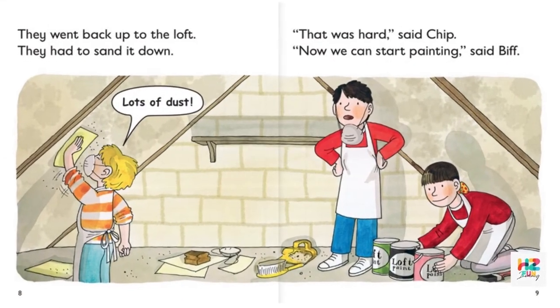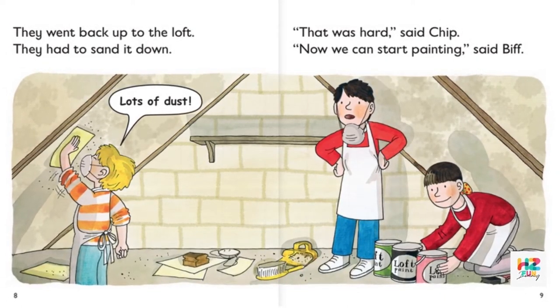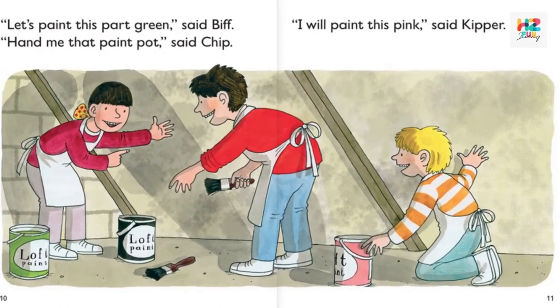They went back up to the loft. They had to sand it down. Lots of dust. "That was hard," said Chip. "Now we can start painting," said Biff. "Let's paint this part green," said Biff.